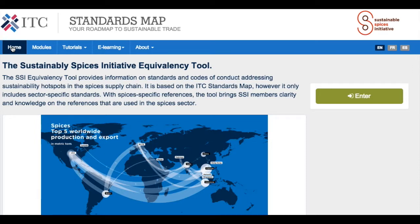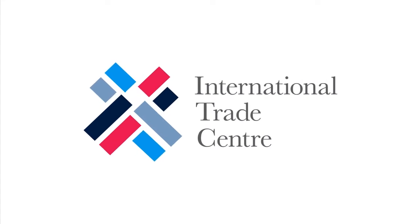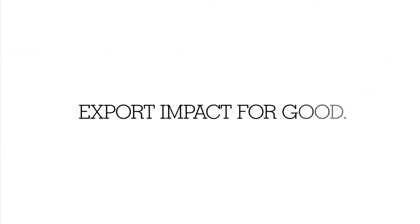Thank you very much. We will be in touch again very soon. The International Trade Center — Export impact for good.